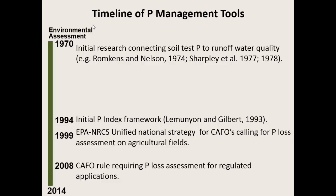We should recognize that this is still a young technology. We've only really been working with P indices as a concept now for about 20 years. So it shouldn't surprise us that there's some fundamental work that still needs to be done in trying to translate a concept into something that works effectively across fields across the U.S.